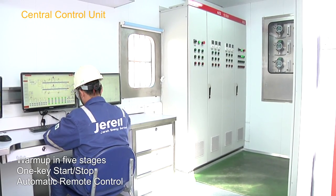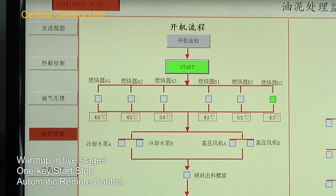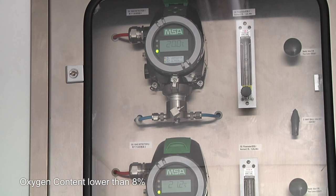The control room is equipped with an intelligent remote control system, which has one-key start-stop control. Oxygen content monitoring and automatic fire extinguishing systems guarantee the proper function and safety of the whole treatment plant.